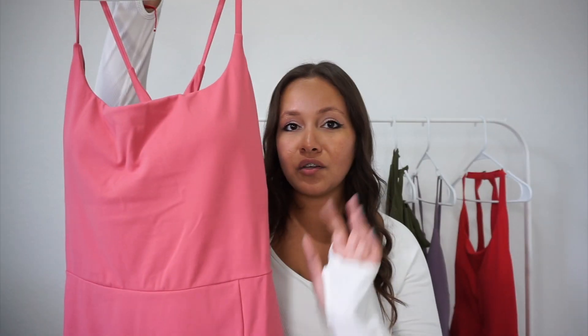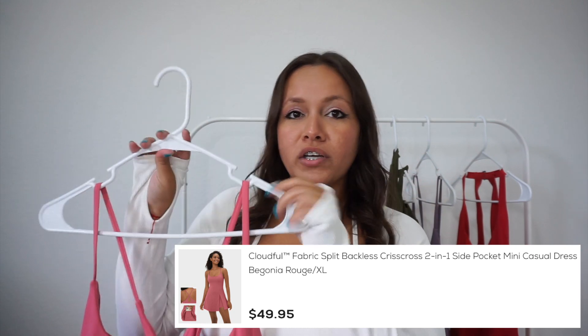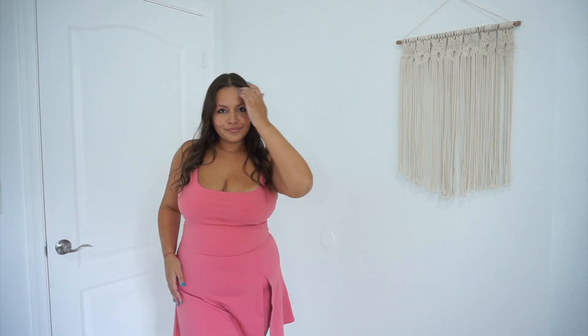This next one is another Cloudful dress — the two-in-one side pocket mini casual dress. I wanted to try one dress in an extra large to compare, and I will say it was a little bit tighter on the body and on the chest. The slit on this one is absolutely sexy and cute, and it still has all the great features Halara dresses offer. It was just a little too tight for my liking right now; as I lose weight I think it'll fit just fine. I also went with pink and purple to change up the vibe.